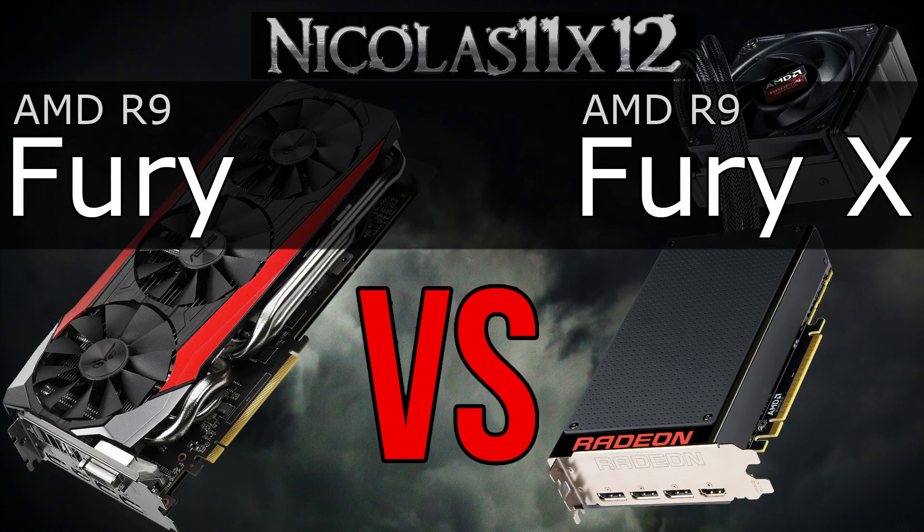Welcome to the Niklas 11x12 technology. Today I'm comparing the AMD R9 Fury with the R9 Fury X graphics card. I'd say that's gonna be some furious Fury power here. Alright, I had to do that.